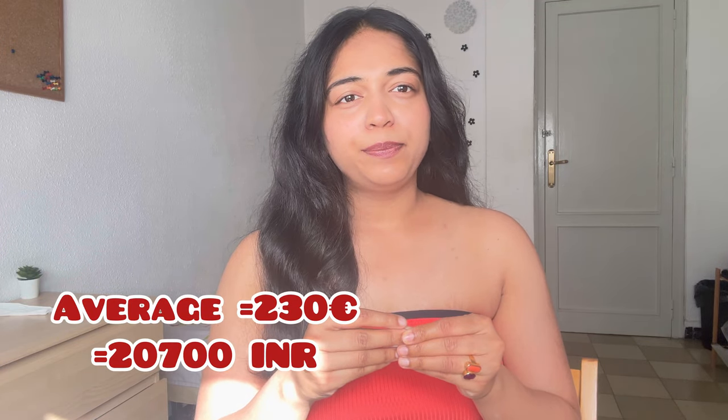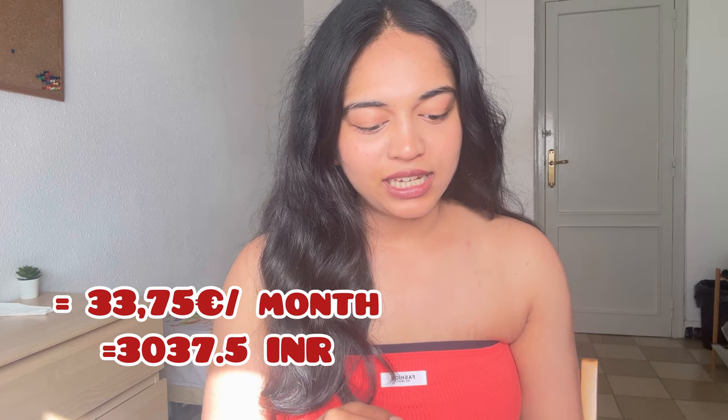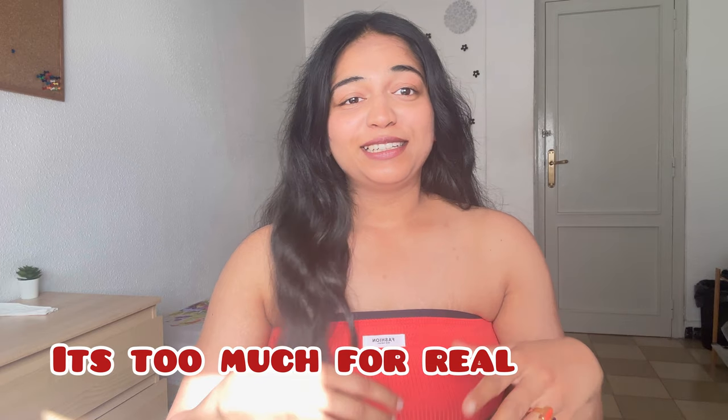Grocery expenses can go up to 20 to 50 euros every month depending on the kind of food you consume. At university I take coffee every day — it's about 1.35 euros per coffee. Working around 25 days a month, that's about 34 euros on coffee alone. If I also eat something, it comes to around 40 euros.